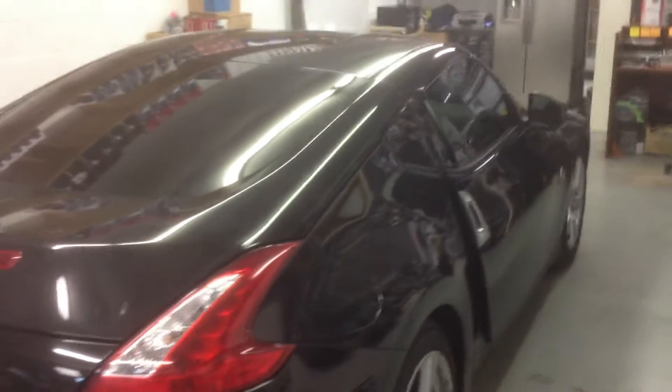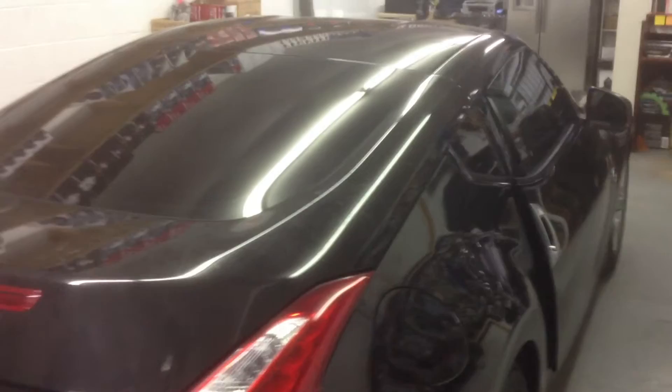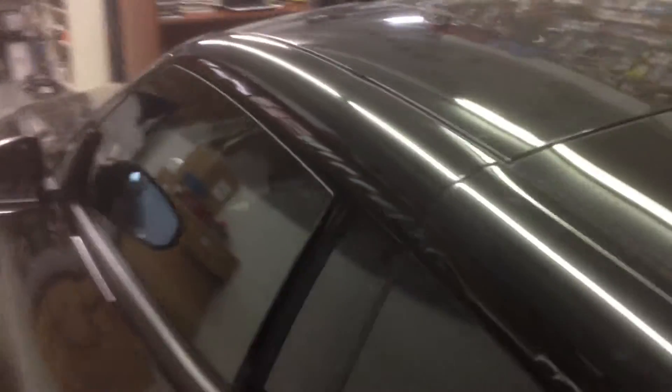We've got another one finished up — a 2011 Nissan 370Z. We've got the windows tinted, legal on the doors, and limo tint 5% on the back 3.